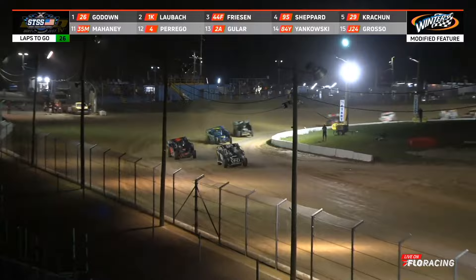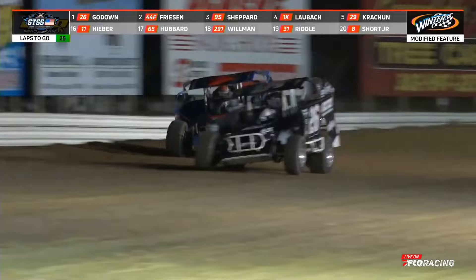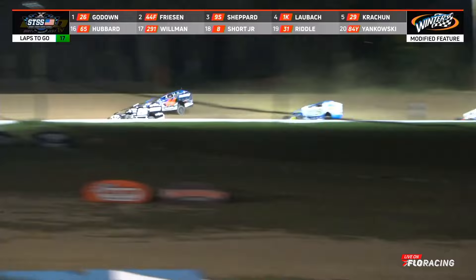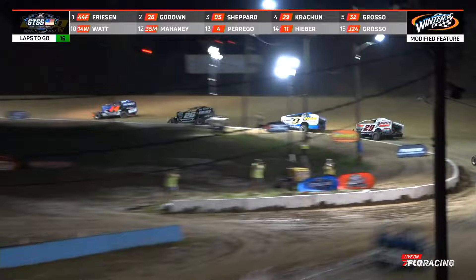Friesen zeros back in on the 26 of Godown. They'll both go to the bottom in turns one and two. Godown holding them off for now, but Friesen getting ever closer. Into the turn, Friesen takes the outside lane. Shepard drops to the bottom, and with Laubach's departure, Cretchen moves to position four. Friesen says to heck with it, going way to the outside, and drives around Ryan Godown. Friesen is now in the top spot.